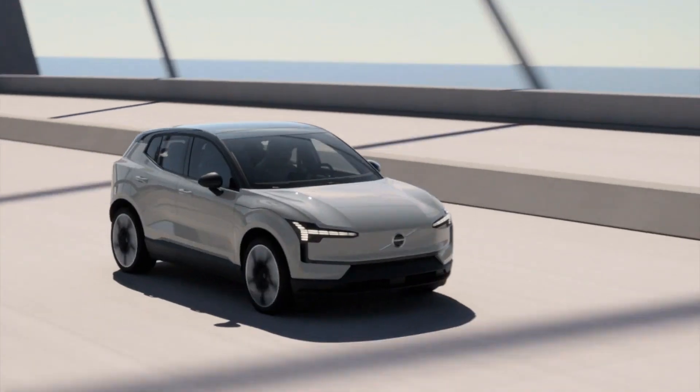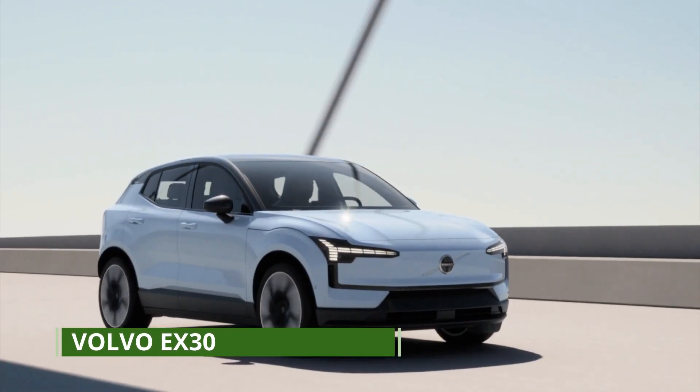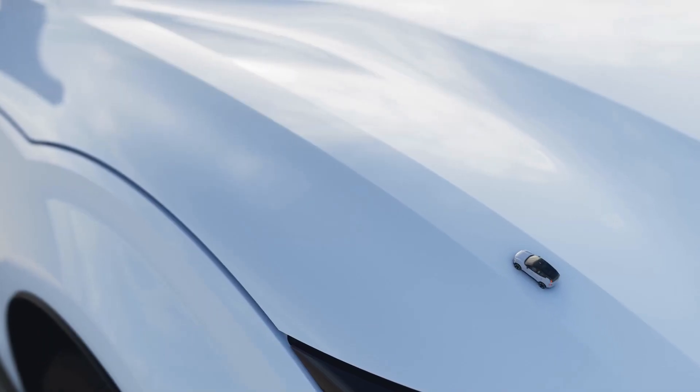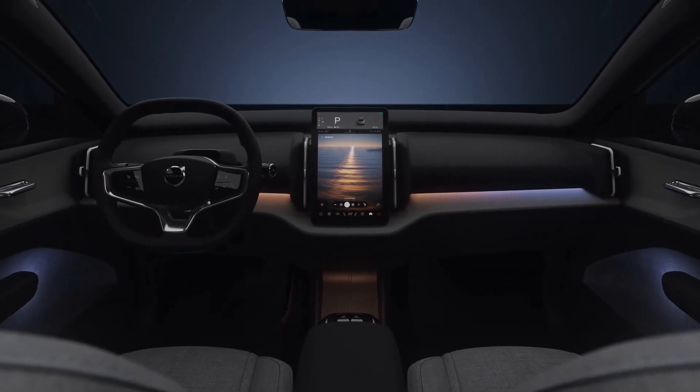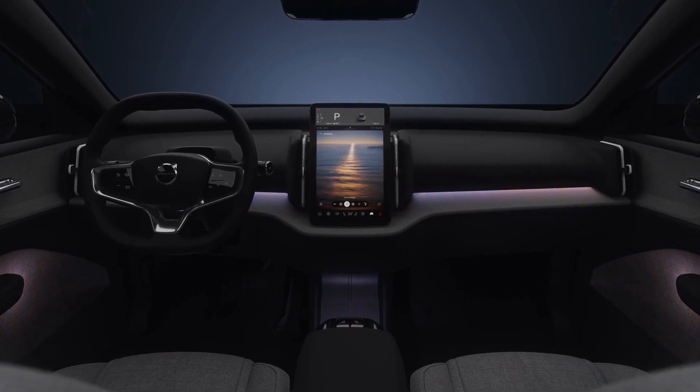Introducing the future of urban mobility, the Volvo EX30. A small SUV that does big things, designed to be as safe, convenient, and enjoyable as you'd expect from Volvo.